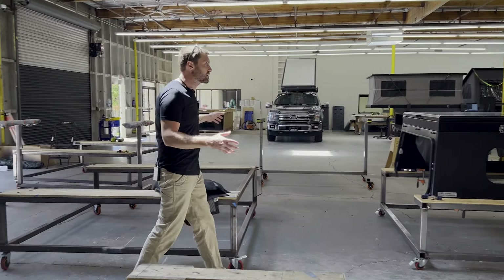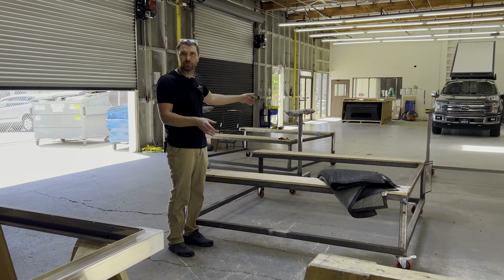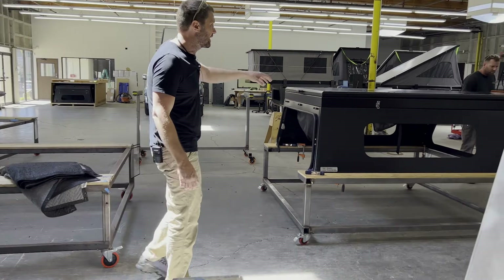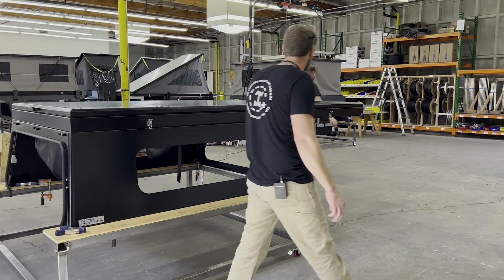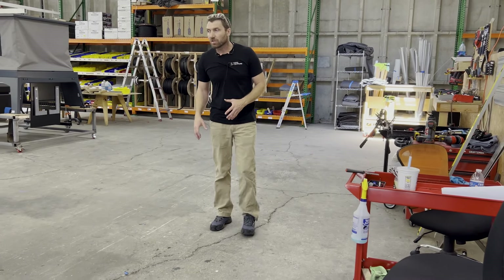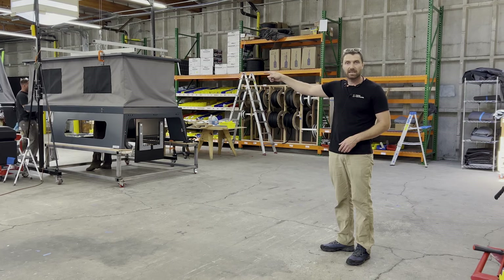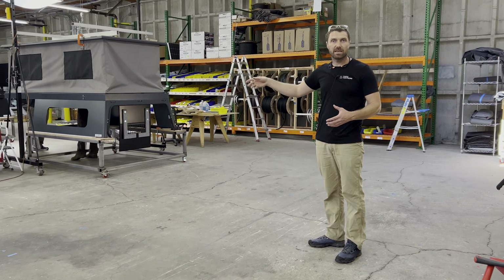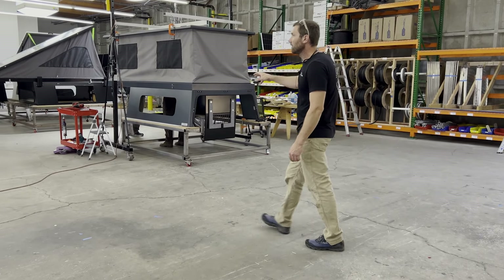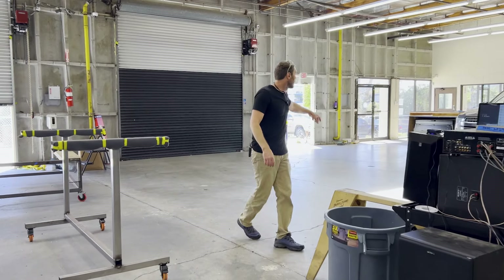Then it comes in and here's where we begin our assembly process. It starts with a lower and a roof — we get the processes done on those and then they come together. Kevin and Ethan here are putting this roof on a Mesa. Once the canvas and roof are on — this Badlander is getting its roof put on right now — it goes over into that section where it gets all the accessories. Then from there, it heads over to either installation or shipping.